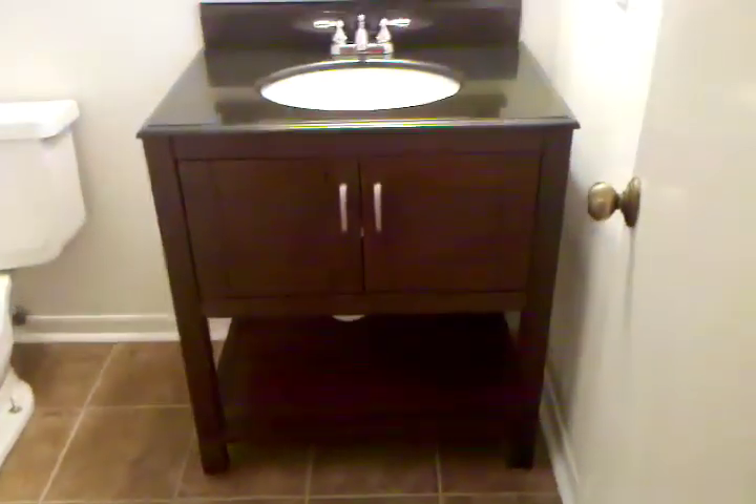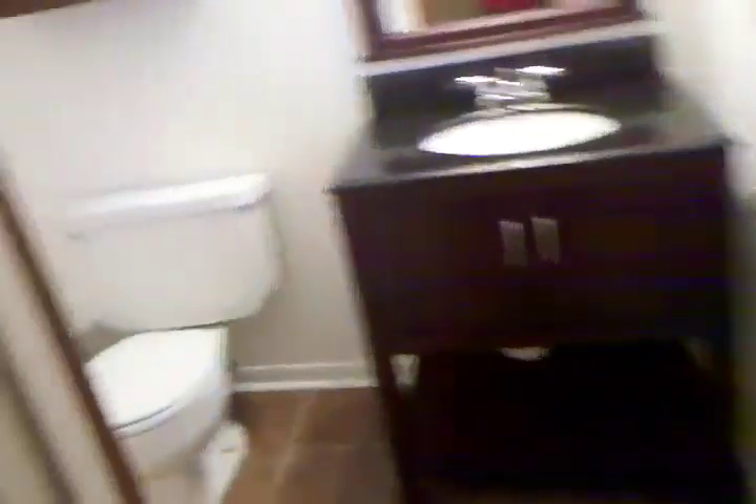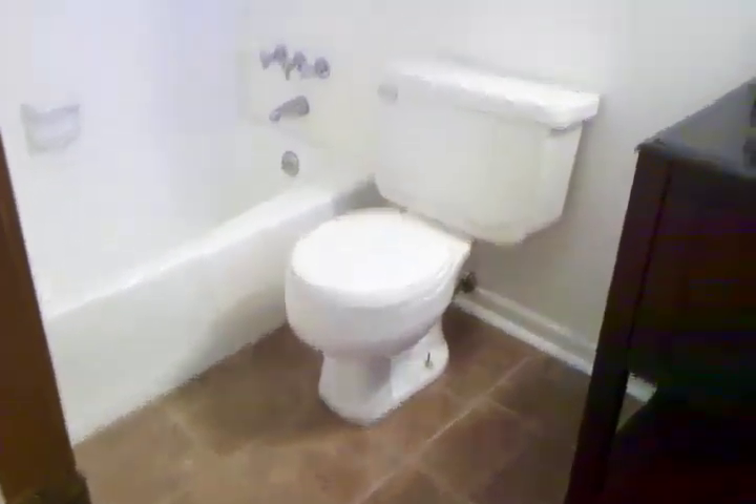And this bathroom has the same vanity. It looks the same, it's not — it's tighter. Tile floors.